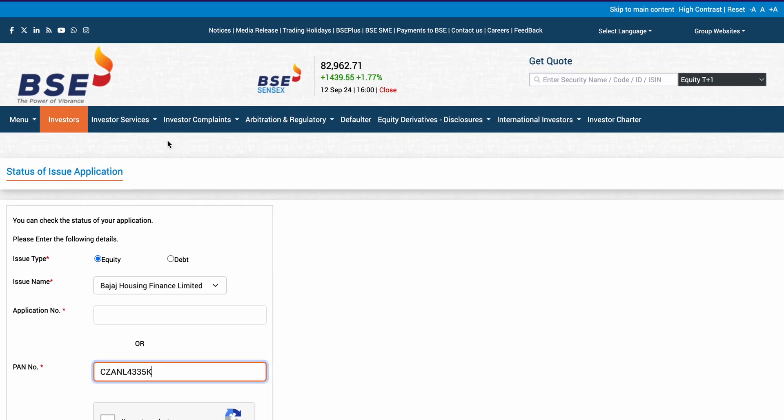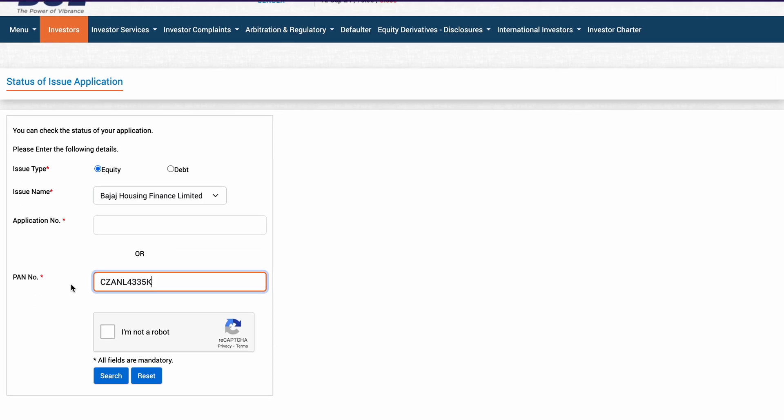This is the BSE website which you can also use to check the allotment status. I will click the link in the description box, and you can click on the issue type. The issue name is Bajaj Housing Finance IPO, and then you can check the application status from your application number or your PAN card number. Once you click 'I am not a robot', you can just search.